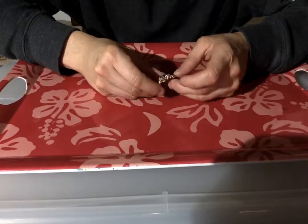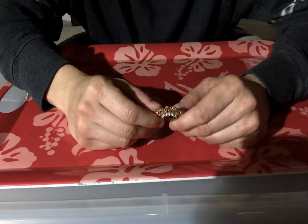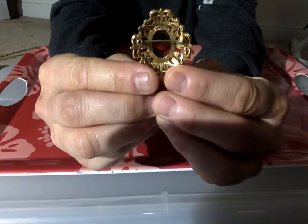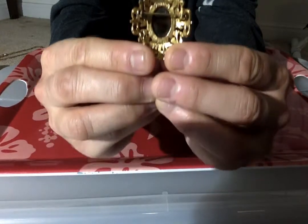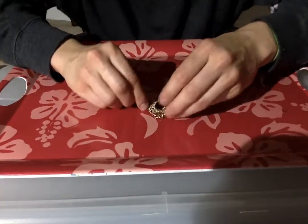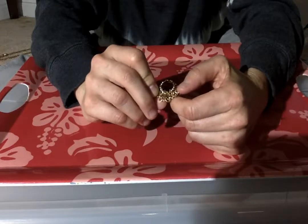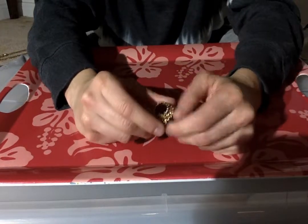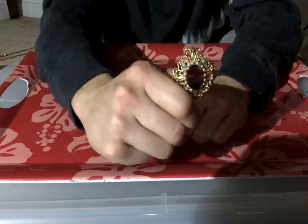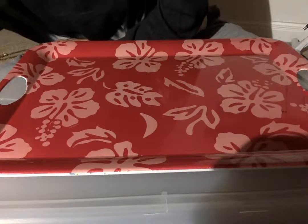Moving right along — this is a brooch and it has the name Florenza on the back. I've never seen that one before. It looks like it's missing one of the little turquoise pieces — I might actually have one to replace that. It has seed pearls and accented purple stones, and a plastic centerpiece made to look like tortoiseshell. It's really pretty. I'll have to replace that little stone, but I like it. That's going in my repair pile.